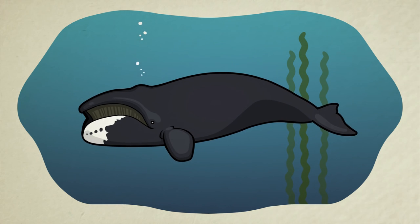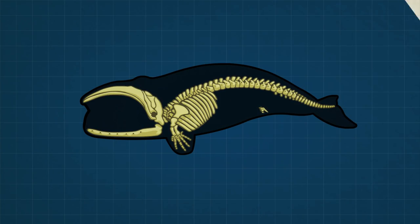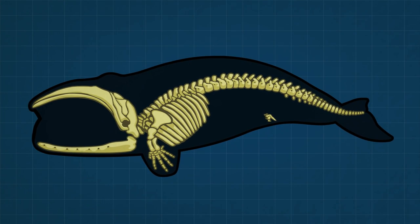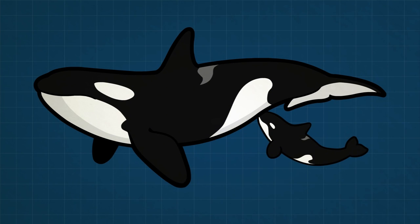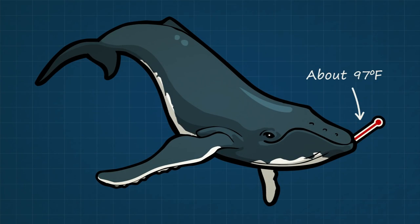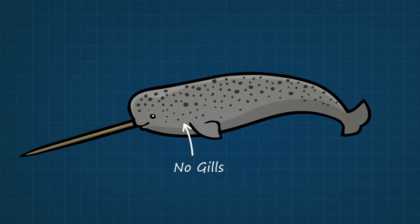Whales live in water and from a distance, they sort of look like giant fish. A close inspection of their anatomy, however, tells us a very different story. Whales, just like land mammals but unlike fish, have placentas and give live birth. They feed milk to their young. They are warm-blooded, which is extremely rare for a fish. And whales do not have gills — instead, just like us, they breathe air with two fully developed lungs.